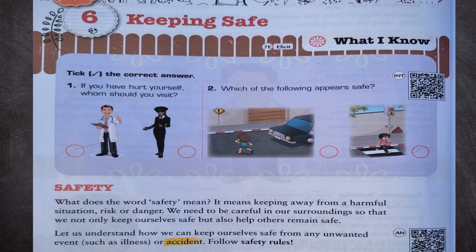Hello friends, welcome to our channel. Today we are presenting Class 3 Science Chapter 6: Keeping Safe. So let us start.